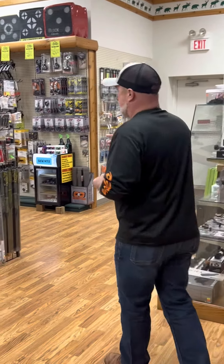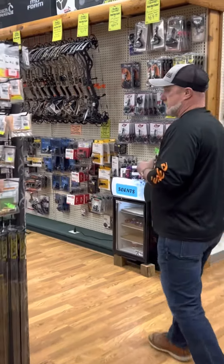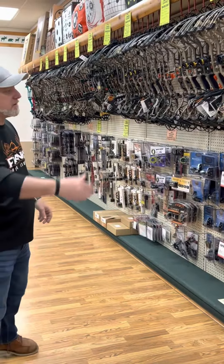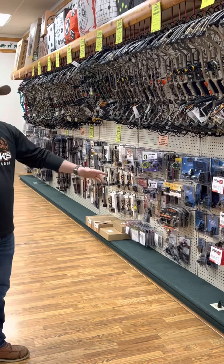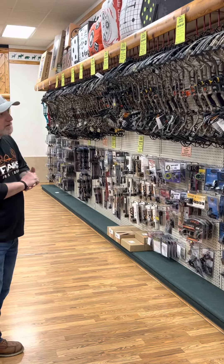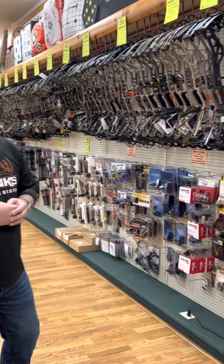And then finally, of course, all our bows and bow accessories — all categorized down the main lane for you. So you pick out your bow, you start over here: you've got your rests, your sights, stabilizers, quivers, and broadheads. And then last, if you don't already have a release, you're going to find it right here on the back wall.